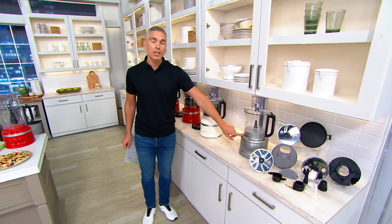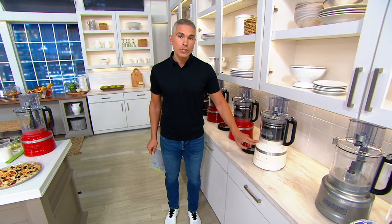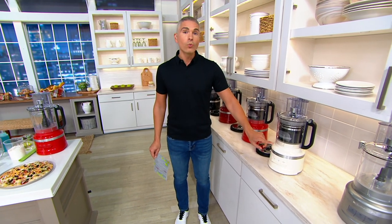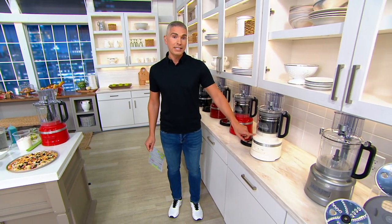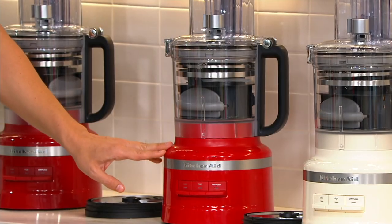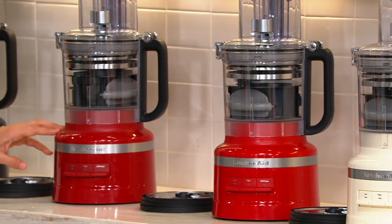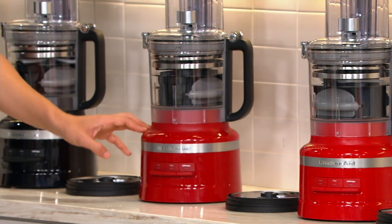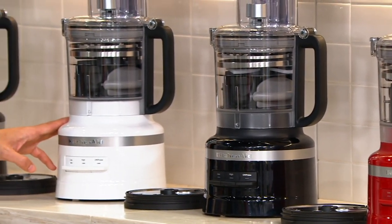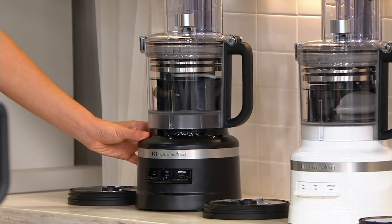We have color choices for you. This one over here is our silver. We also have it in the new and exclusive almond cream, which is already one of our most popular color choices in our pre-sale and the most limited. We've got this beautiful passion red, which is a bright gorgeous tomato red. Then we have it in the classic red, the black, the white, and last but not least, take a look at it in the matte black — a new personal favorite of my own.